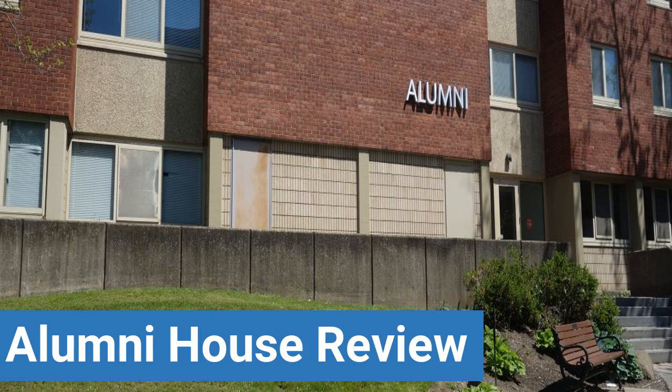To read reviews of Case Western Reserve University's Alumni House, please visit the Dorm Essentials Review in the description.